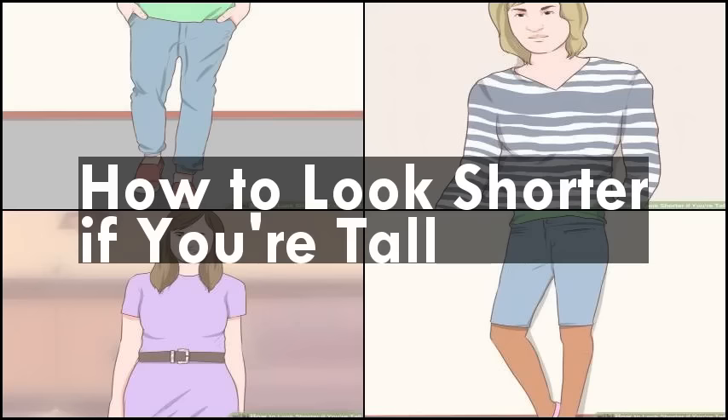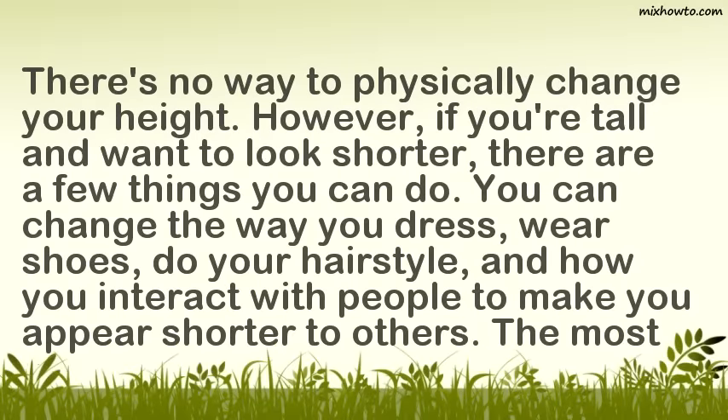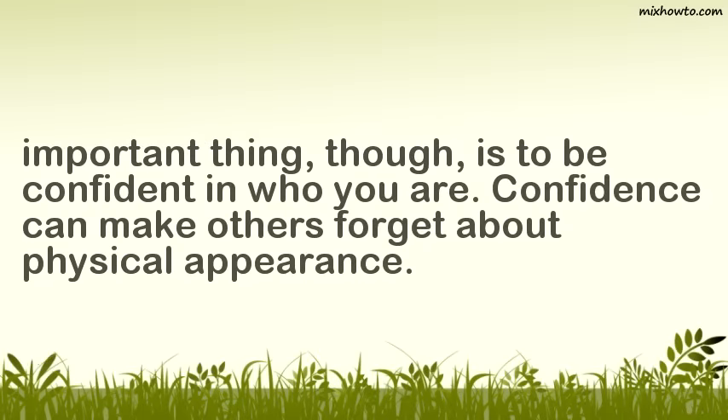How to look shorter if you're tall. There's no way to physically change your height. However, if you're tall and want to look shorter, there are a few things you can do. You can change the way you dress, wear shoes, do your hairstyle, and how you interact with people to make you appear shorter to others. The most important thing, though, is to be confident in who you are. Confidence can make others forget about physical appearance.